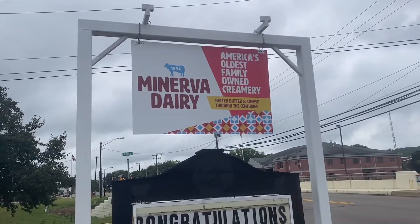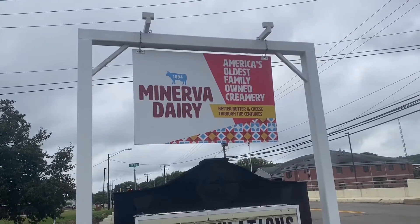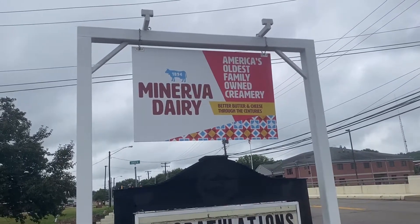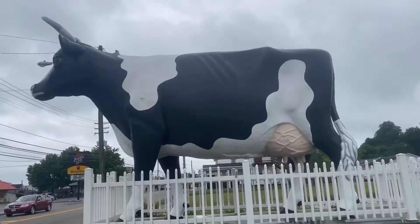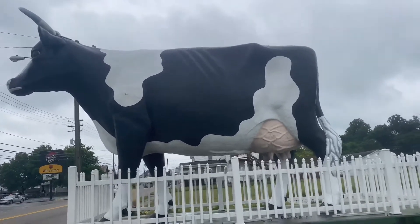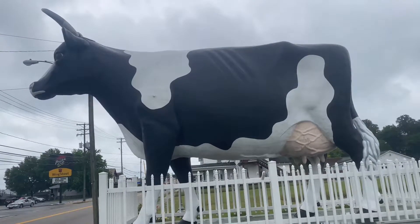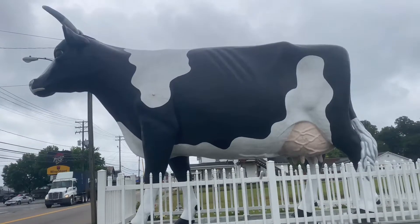I thought this was pretty cool. On Route 30, I'm in Minerva, Ohio — I hope I'm pronouncing it right, I apologize if not. But here is the dairy — America's oldest family-owned creamery. I thought it was pretty cool. And of course, if you have America's oldest family-owned creamery, you would also have this. Makes perfect sense to me. This is a lot of what I love about these road trips.